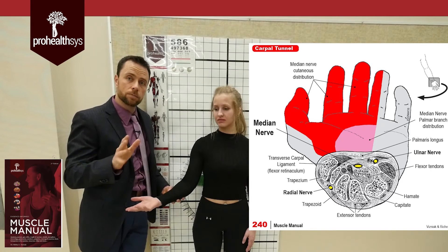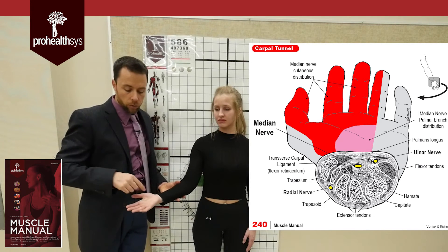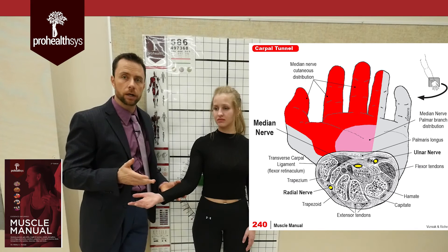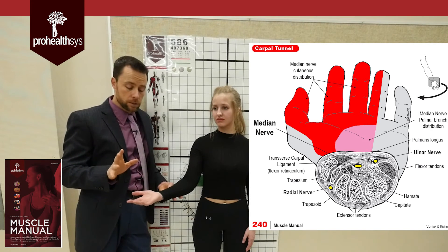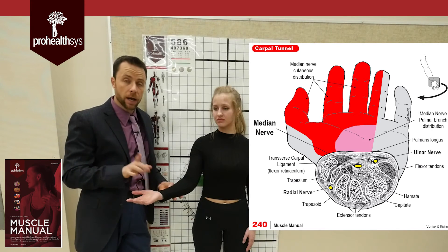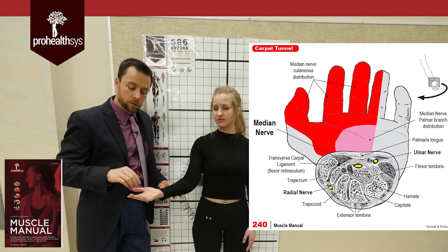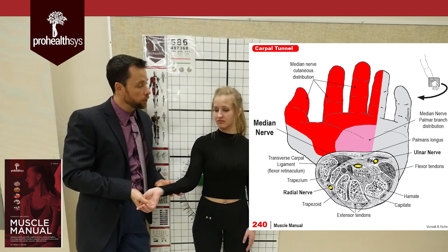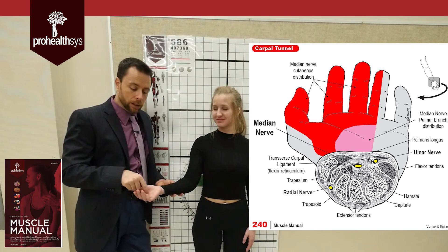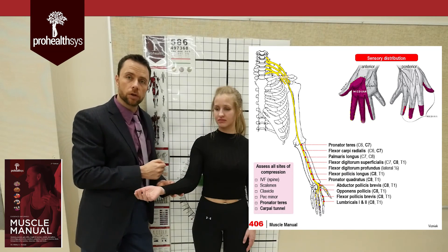If you have a lesion of the median nerve, you can see weakness in flexion of the hand with resisted flexion, or atrophy over the thenar eminence, as well as numbness and tingling into the fingertips. For true carpal tunnel syndrome, you typically only see numbness and tingling into the fingertips — not the palm. There's a palmar branch of the median nerve that comes off before the flexor retinaculum and supplies the anterior palm. So if a patient has tingling in the fingertips, check the carpal tunnel with Phalen's or reverse Phalen's test. But if they also have numbness in the palm, you need to check further up the neurological pathway, even into the neck.